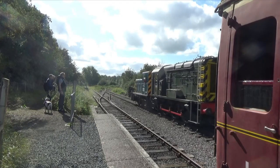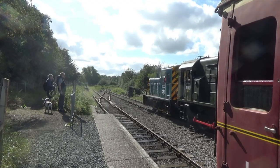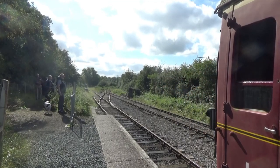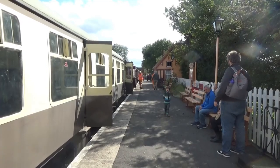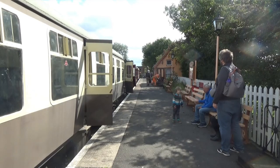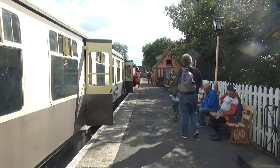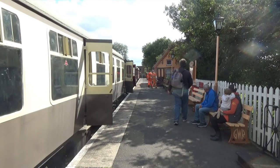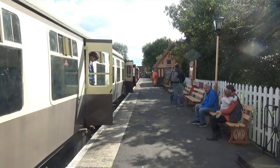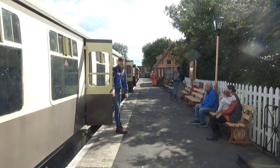Reopening in 1985, the Swindon and Cricklade runs for two and a half miles from Hayes Knoll to Tall Valley Halt. Blundsdon is the headquarters. Opened in 1895 as a single halt, it catered for milk, agricultural and fertiliser traffic. Passenger services ceased as early as 1922, with freight going in 1937.